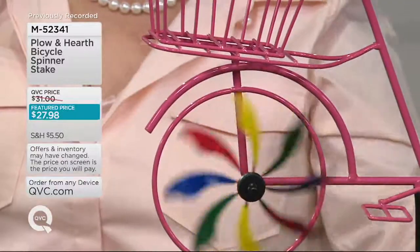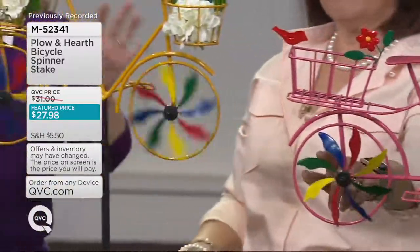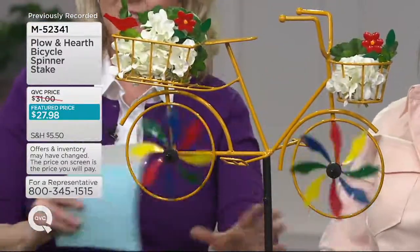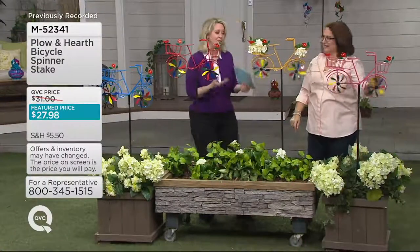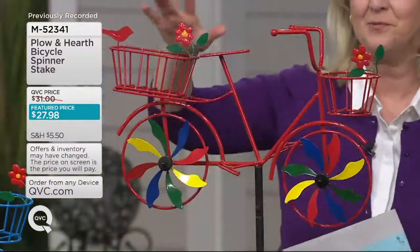Why buy Plow and Hearth? Because they know how to do the colors beautifully. They know how to apply this weather-resistant paint that lasts for years and years — and that's what's important. You're buying it and you want it to last. There's the yellow, and then we also have it in red.